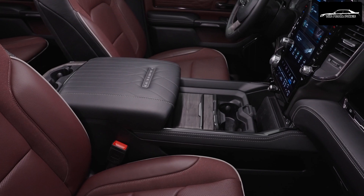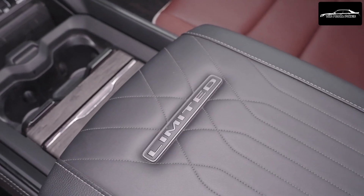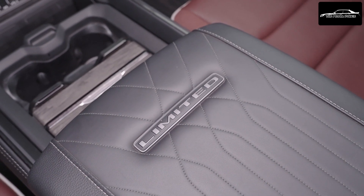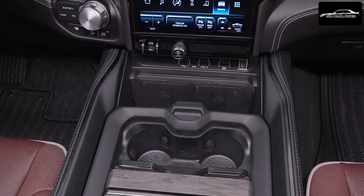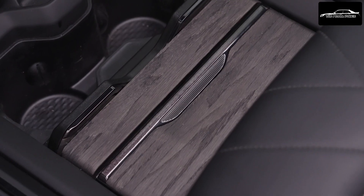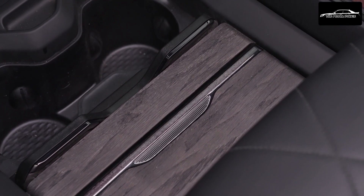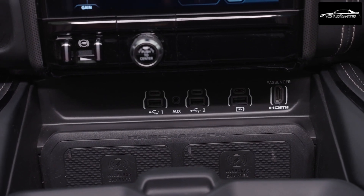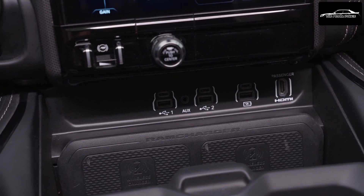The 2025 Ram 1500 Ram Charger continues the tradition of setting the standard for pickup truck interiors, offering comfort and durability with premium authentic materials. The interior design team has meticulously curated a palette of premium textures, colors, and materials, elevating functionality to unexpected levels of luxury. Elements like carbon fiber, metal accents, and supple leather combine to create a level of opulence that defines the RAM truck experience.